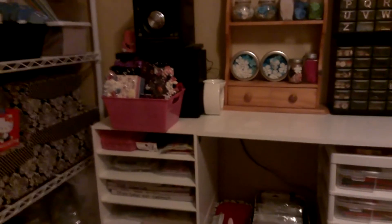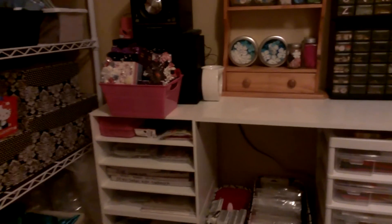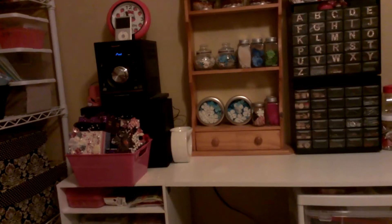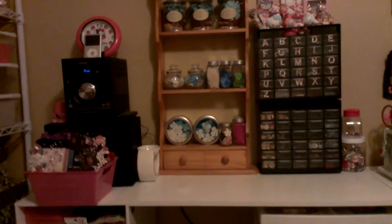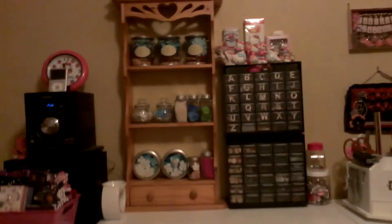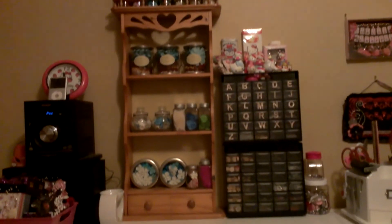Over here, these are Recollections cubes and they just have countertops on there. That pink box has all projects I've completed that I need to mail out. I've got my radio with my iPod, my little Hello Kitty clock, my little scented oil warmer thing. That shelf I got from Goodwill — the brown one — that's got all my flowers on it.